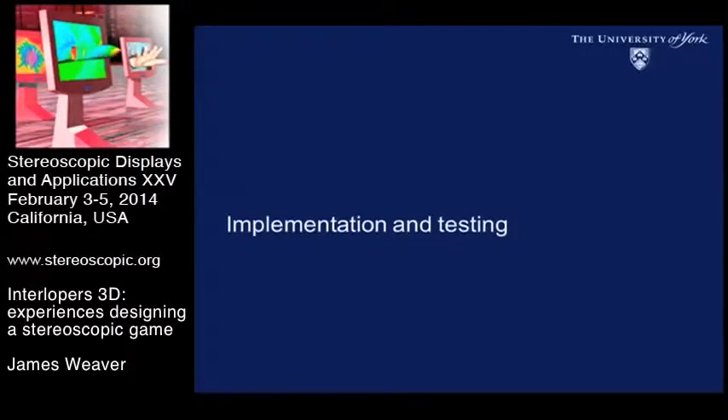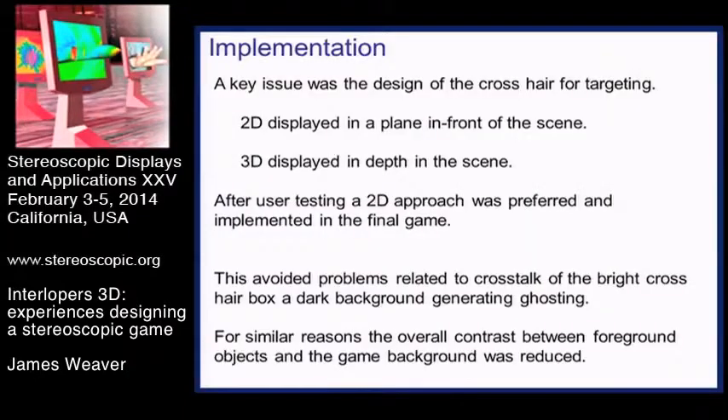We did an implementation and a focus group who tested the game for us. One or two issues came out relating to how you target different enemies in the game and issues of crosstalk on different stereo displays. For targeting, we tried two different crosshairs. Having the crosshair in 3D very far out of the screen gives a lot of conflict with things further away, so we also tried a 2D in-the-plane-of-the-screen crosshair.